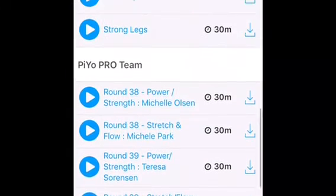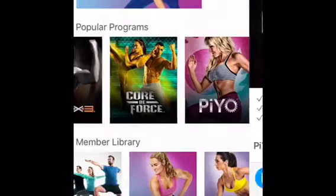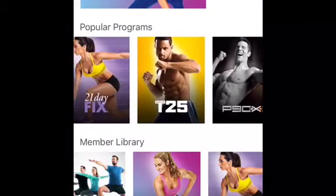You can download these workouts and take them with you anywhere. PIO doesn't require any equipment — in fact, you could do it barefoot if you wanted to.